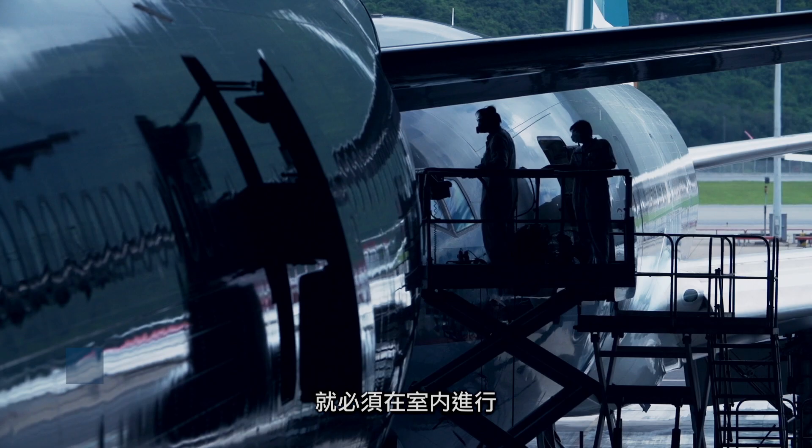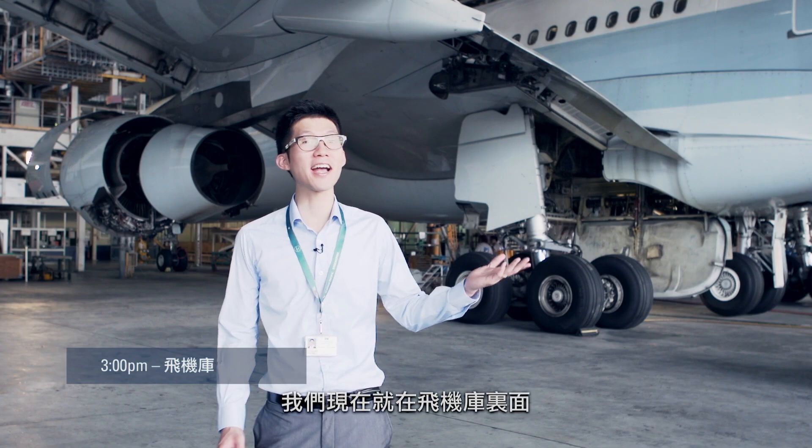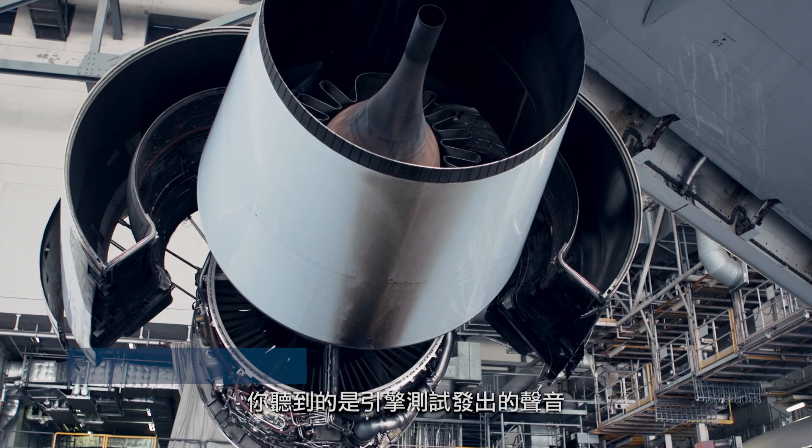Right now we are at the hangar. As you can hear, there is some engine testing going on right there. Currently on this aircraft we are doing some retrofitting.